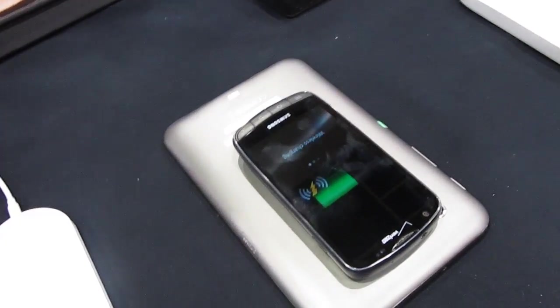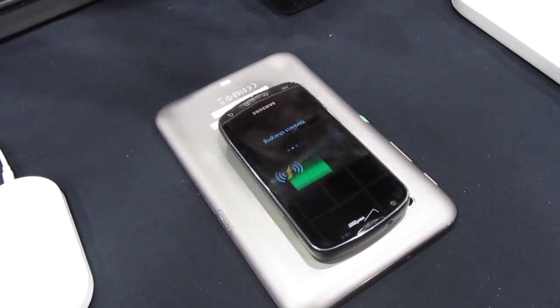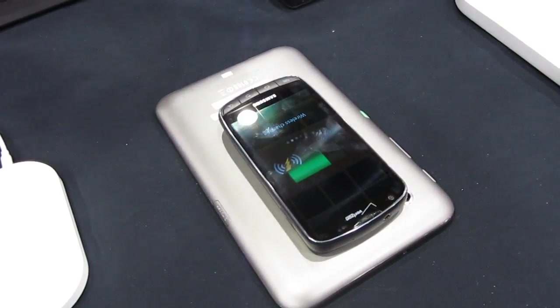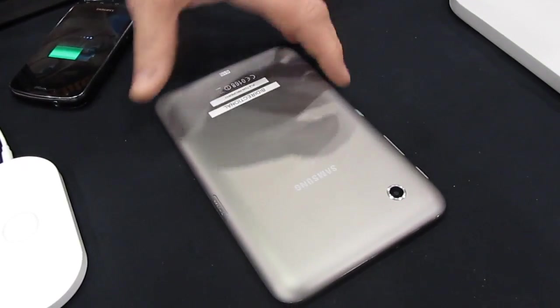Is that pretty much it? Yeah, that's pretty much it. You have one device that's at a little bit higher charge than the other — they'll talk to each other and trade power. They'll see which one needs more power than the other, and then you can use it to power other devices as well.